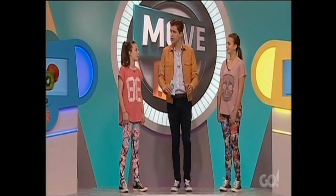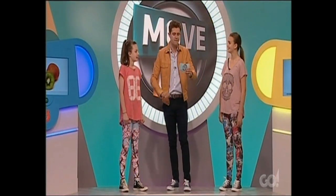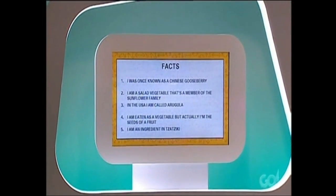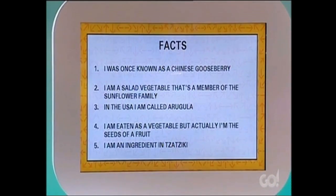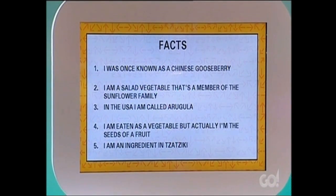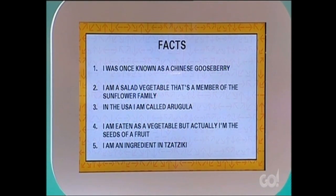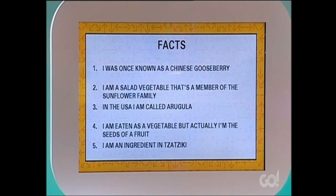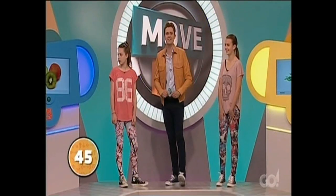Now Bella and India join on the ramp. We've got rocket, lettuce, cucumber, peas and kiwi fruit. This time around, all five facts are given at once and you'll have 45 seconds to move it. Fact one: I was once known as a Chinese gooseberry. Fact two: I'm a salad vegetable that's a member of the sunflower family. Fact three: in the USA, I'm called arugula. Fact four: I'm eaten as a vegetable but actually I'm the seeds of a fruit. Fact five: I'm an ingredient in tzatziki dip.